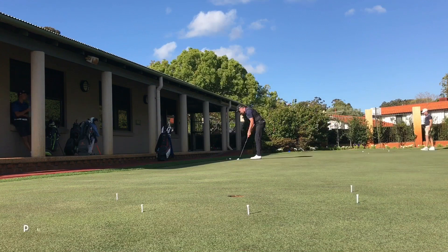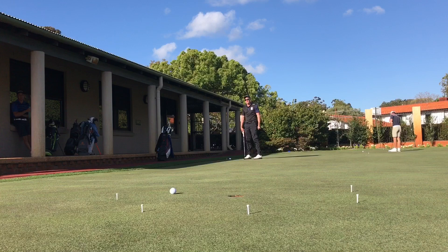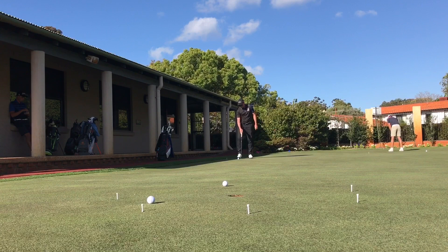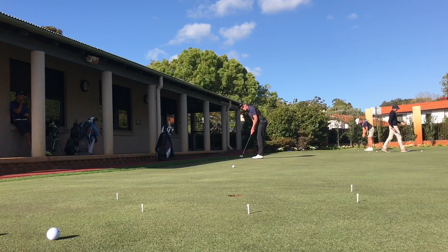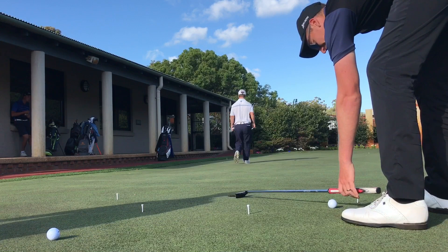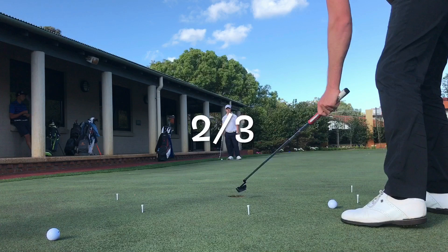He's hit that putt with great speed. Second putt looks pretty good. Third putt looks pretty good — has he hit it too hard? Oh, just outside. Is that in? I think it's in — any part of that ball... that's it, I'm calling it. We're all tied up after the first leg — two all out of three.